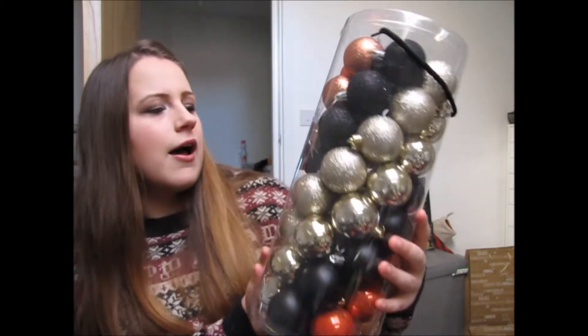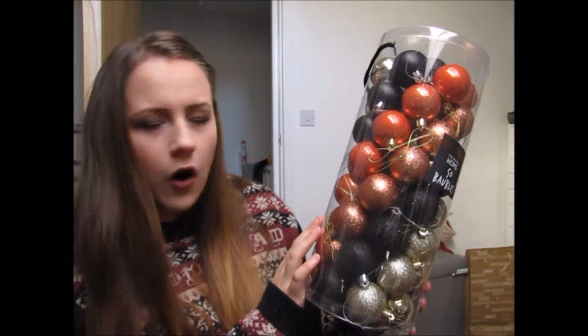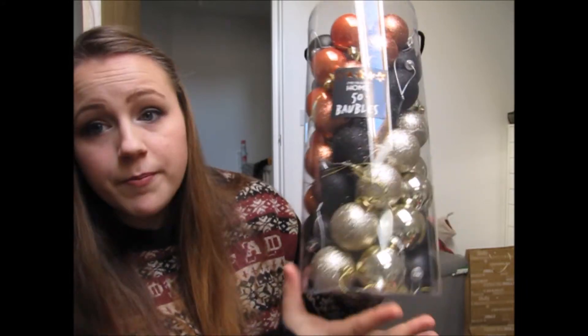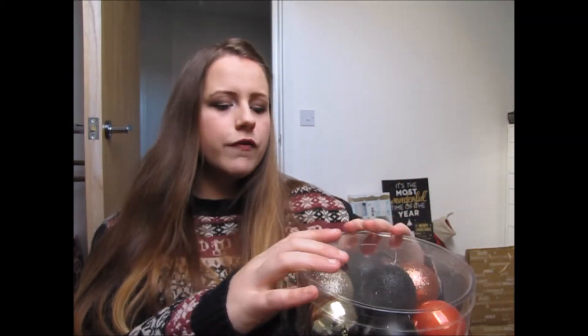I went to Primark and did a bit of a spree, so there are quite a few things from there. These are the Primark Home 50 baubles — they come in gold, black, a kind of orangey copper, and then the same colours in glitter versions, and I just think these are so lovely. At the moment we have a very multi-coloured tree with all the Disney ornaments, so I'm trying to add a little bit more grown-up feel with the baubles while keeping the lights and tinsel more fun.